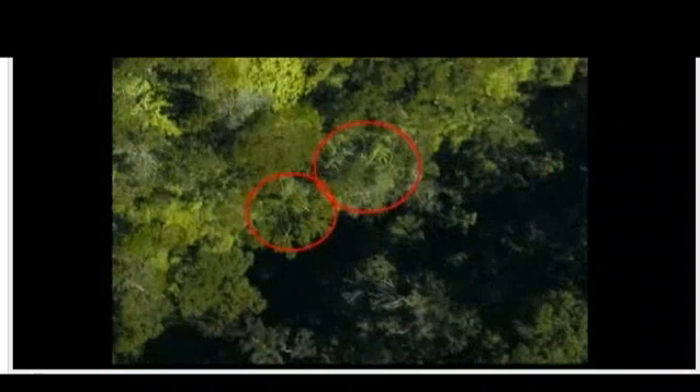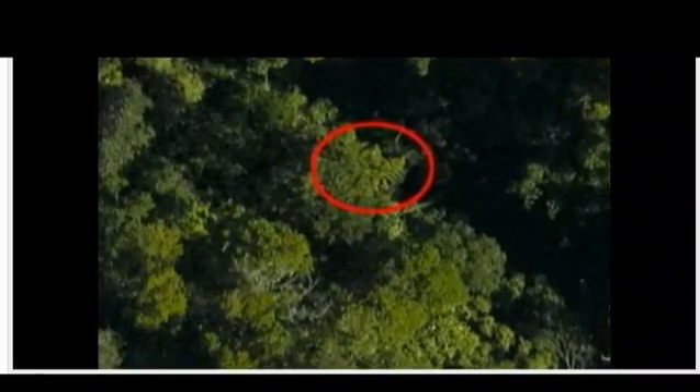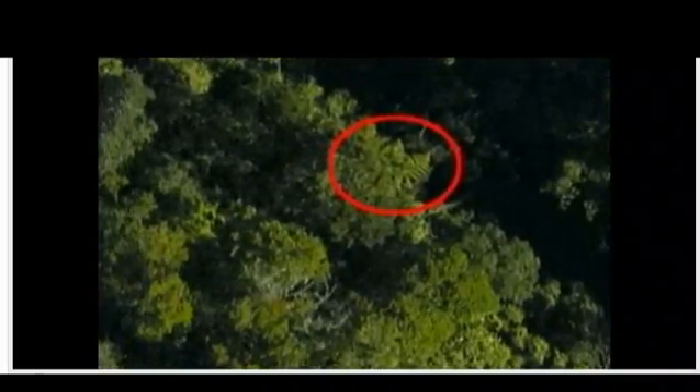The photos are so detailed, even from 2,000 feet up, a single frond on a single plant can be spotted in a huge native forest.